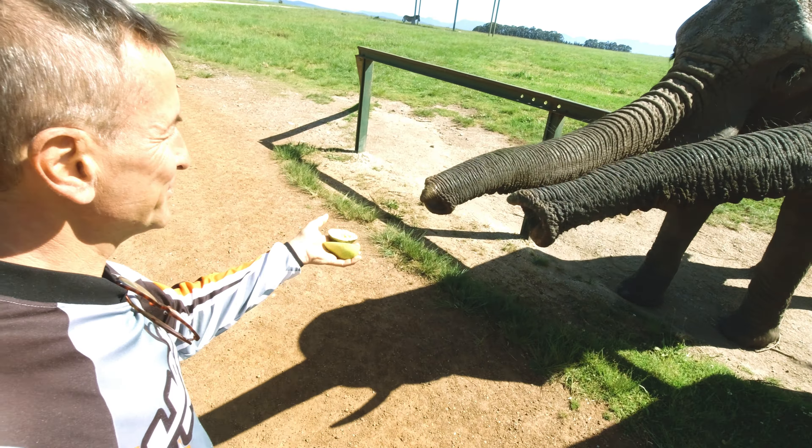So, jetzt geht's an der Lagune von Knysna entlang Richtung Westen. Wir gehen jetzt erst mal Mittagessen – und jetzt nicht nur irgendwas. Weil wir hier in Knysna sind und an der Knysna Lagune, gibt es hier zwei besondere Dinge: das eine sind Seepferdchen und das andere sind Austern. Also Mittagessen gibt es jetzt keine Seepferdchen, aber Austern wollen wir auf alle Fälle schon mal probieren. Jetzt geht's zu Oysters Are Us.